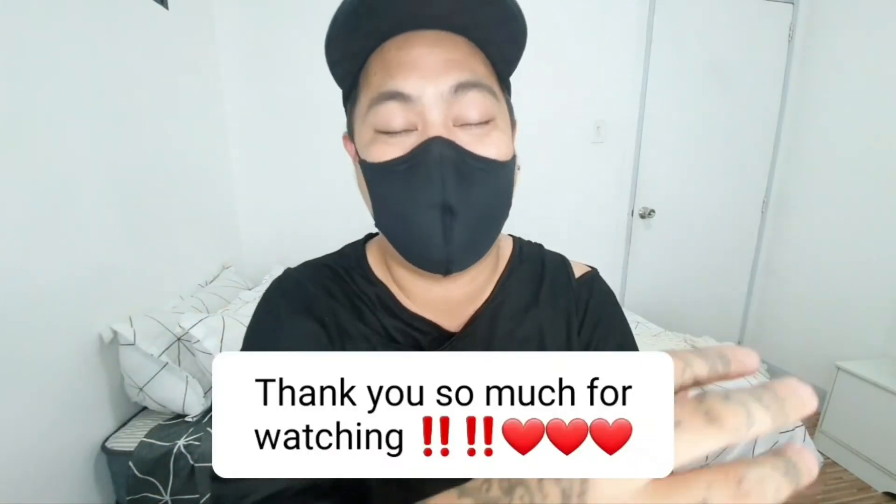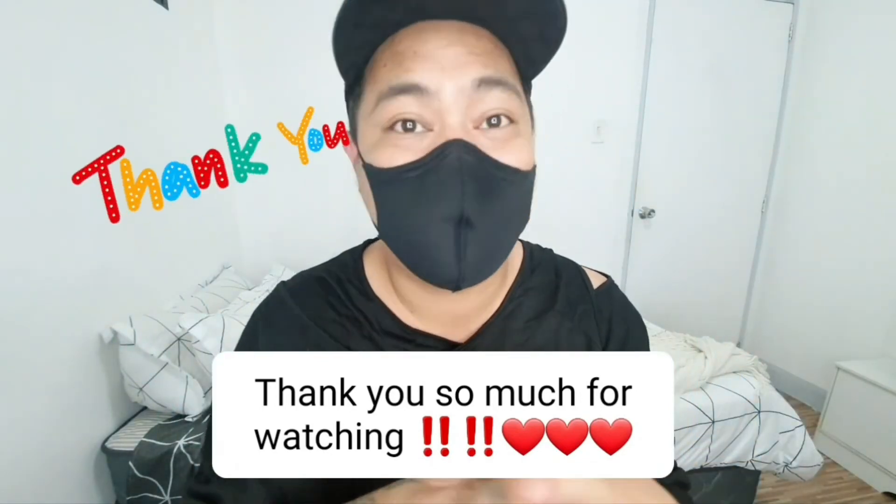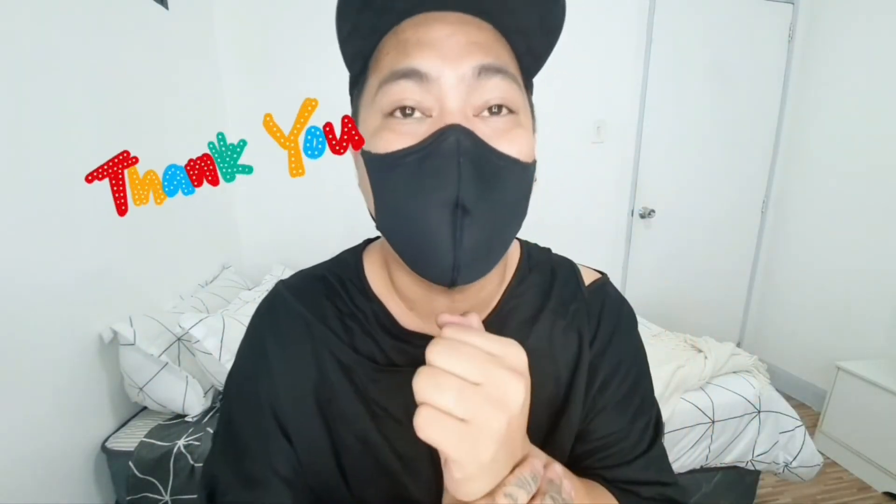So you guys saw the video in daylight and also at nighttime — you can compare which look you prefer. Any feedback, I'm happy to receive. Thank you so much for watching this video. I'm looking forward to seeing you in our next video. Don't forget to like and subscribe, and have a good day! Thank you.